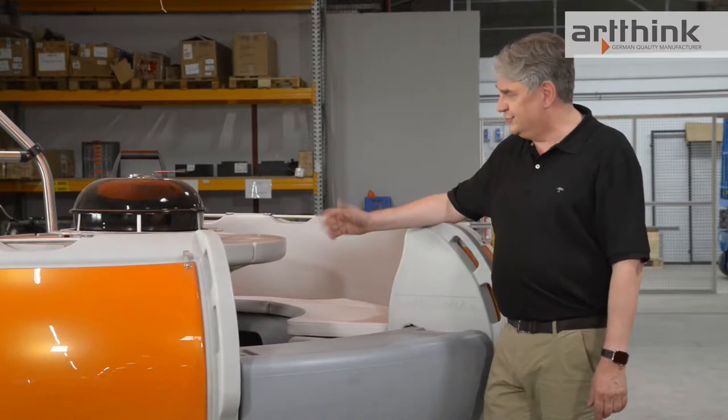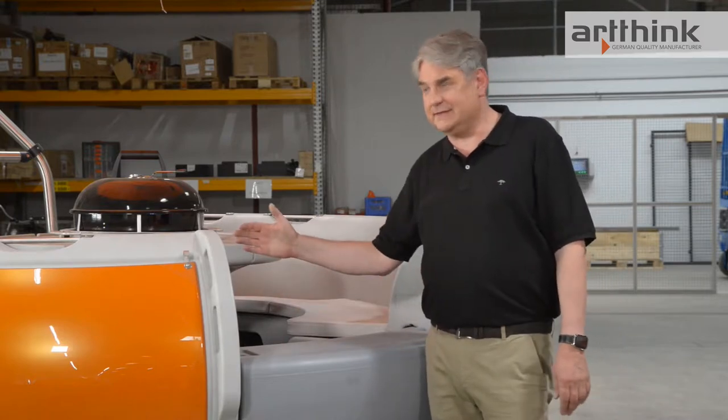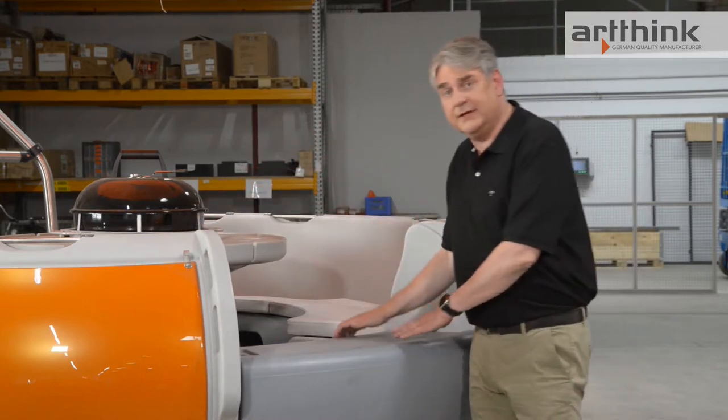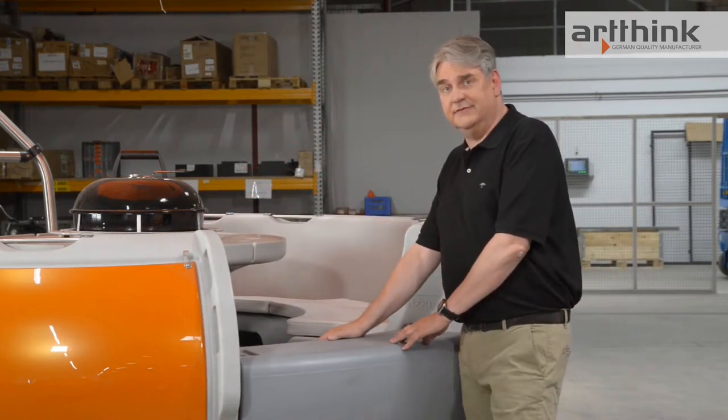Here we come to our latest product, our barbecue donut Type 2. Of course, safety was also our top priority here. The Type 2 consists of three floating bodies — the seats, which serve as flotation devices, and the so-called main body we see here.